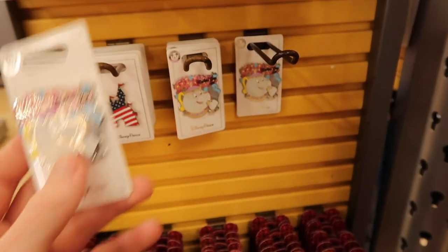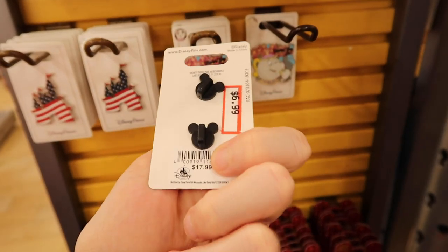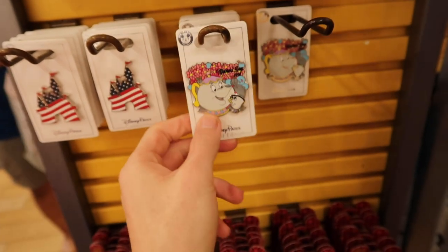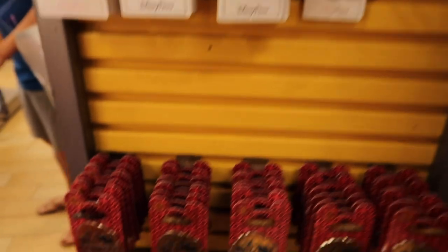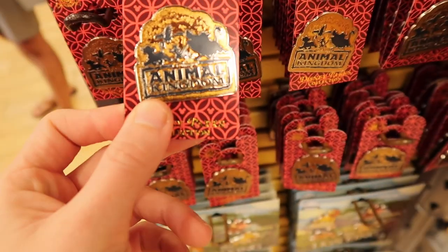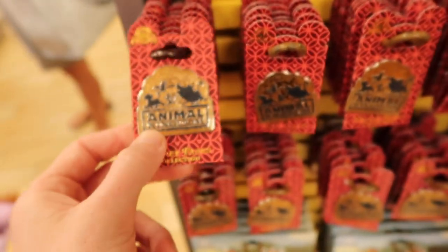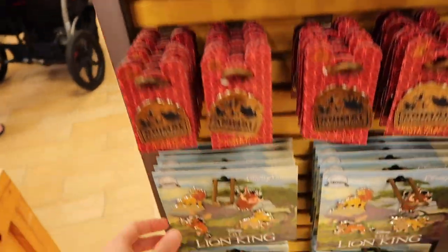I'm over by the pins now. They have this Mother's Day Mrs. Potts pin at $6.99, originally $17.99 — a pretty good deal. They also have an Animal Kingdom pin with Simba, Timon, Pumbaa, and Zazu at $3.99, originally in silver. I always like park pins, so I think that's pretty cool.